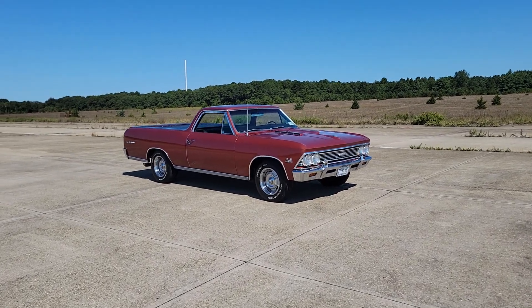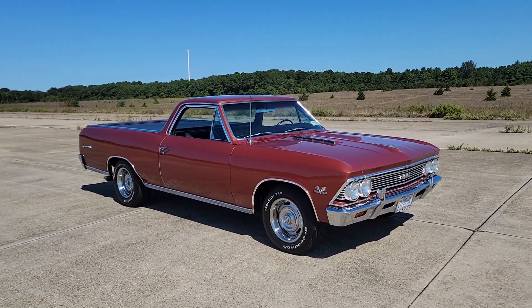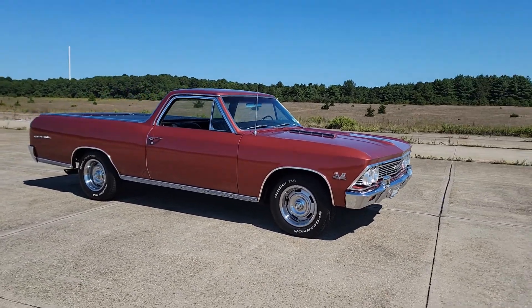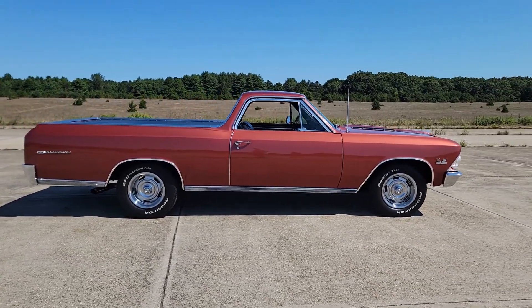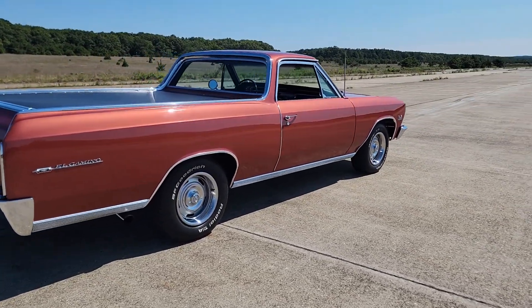Hey guys, thanks for joining us today. Mike here, Weeby Autos. Today we have a 1966 El Camino — a beautiful car, big block, four speed, loaded with options and a beautiful color. Sitting on rallies, you have good wrench tires, 396 under the hood, and a beautifully restored tunnel cover.